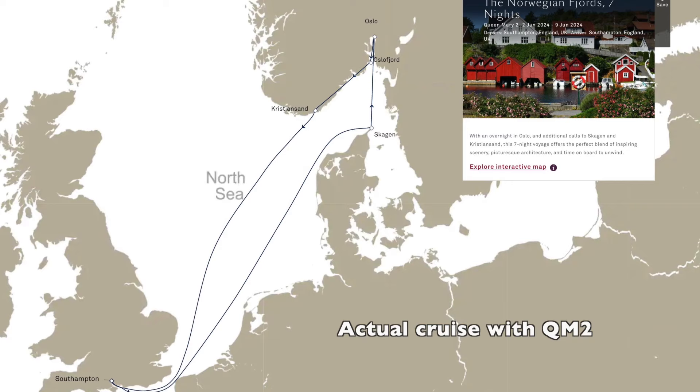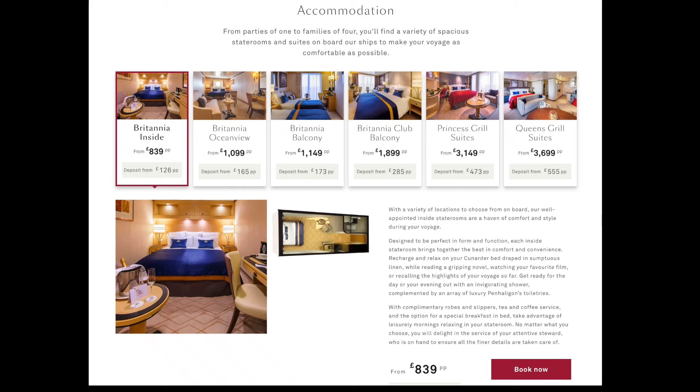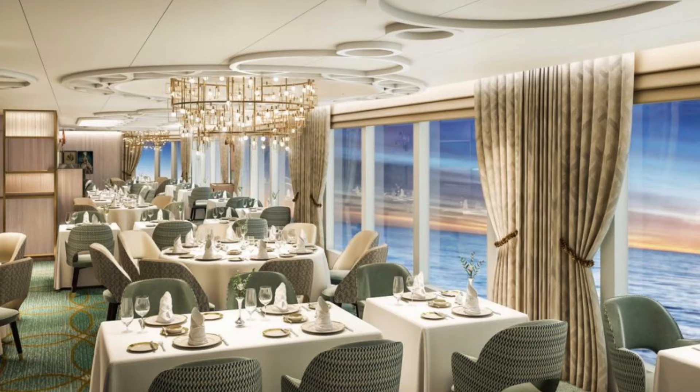The best way to disseminate this information is to look at an actual cruise that's taking place. The cruise we're going to use as an example is a seven-night itinerary on the 2nd of June 2024 aboard the Queen Mary II. Here are the prices across six stateroom categories, starting at £839 for the inside, right up to the most expensive, the Queen's Grill Suites. There's an important point to mention right from the outset for those not familiar with Cunard: the type of cabin you book affects two things — the size of the cabin, and which dining room you get access to.